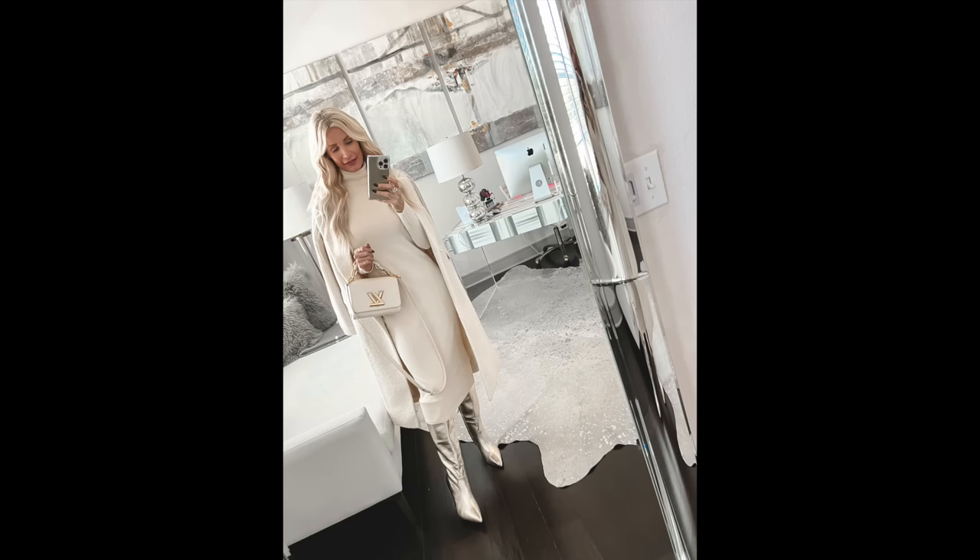Tip number six: go monochrome — meaning you wear the same shade from head to toe. I don't think there's anything more classy, chic, and luxe-looking than wearing the same color from head to toe. This is a beautiful ivory outfit from Express — the price point is amazing but trust me, this coat and dress look way more expensive than they really are. This is a beautiful long ivory coat — so soft, so cozy, the fit is impeccable — and it came with a matching turtleneck dress.